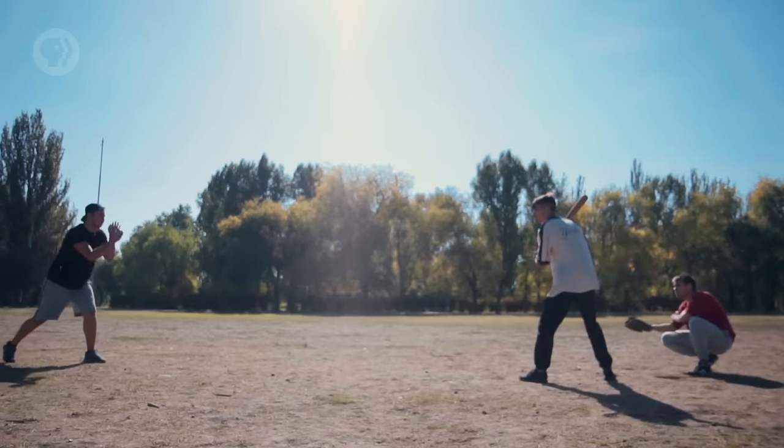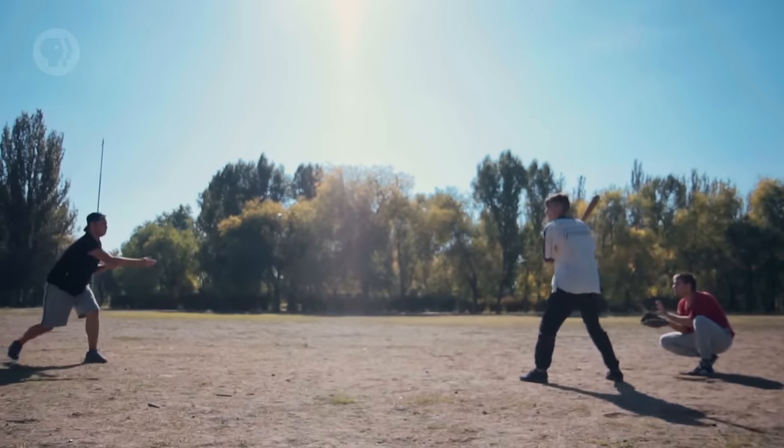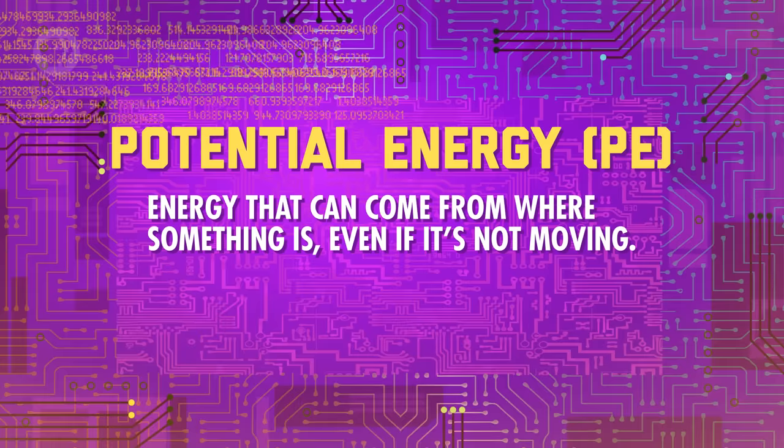Think about it in terms of throwing a baseball. As it flies through the air, the ball will have kinetic energy — translational as it moves from your hand to your friend's mitt, and rotational as it spins through the air.